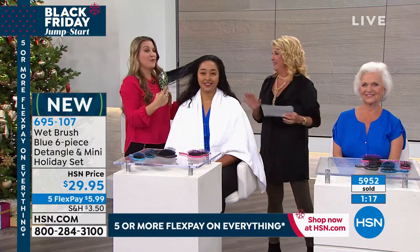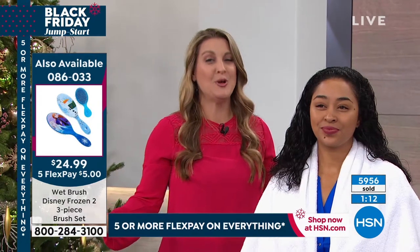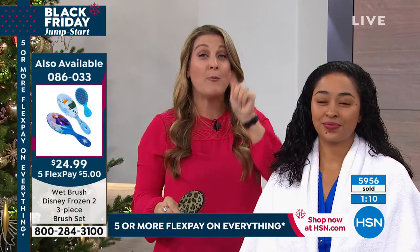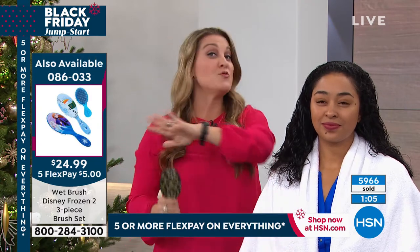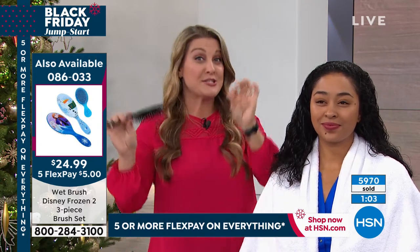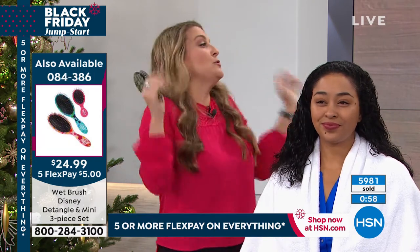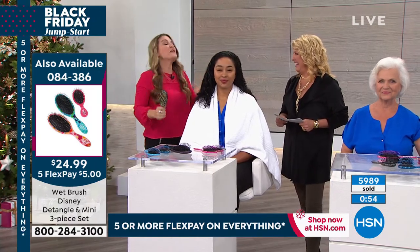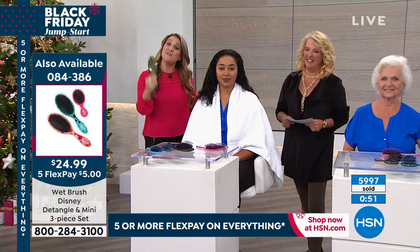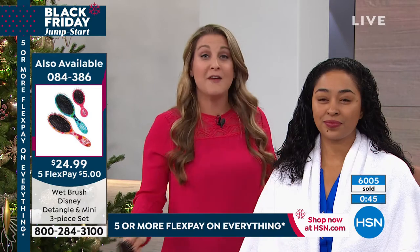If you have any little girls in your life obsessed with Frozen 2, do not wait — Wet Brush put together a triple bundle of the Frozen series that you cannot get anywhere else, exclusive to HSN. I've given this as a gift and they were squealing, screaming, jumping up and down. And here's the best part — they're going to want to brush their hair because it feels so good. No more tears, no more wasting time in the morning.